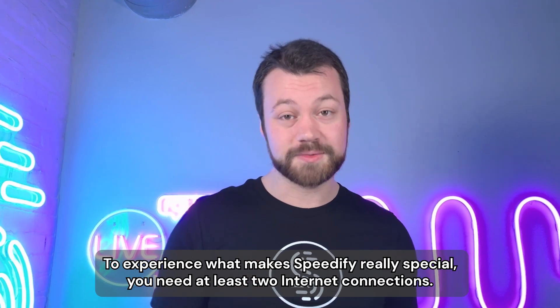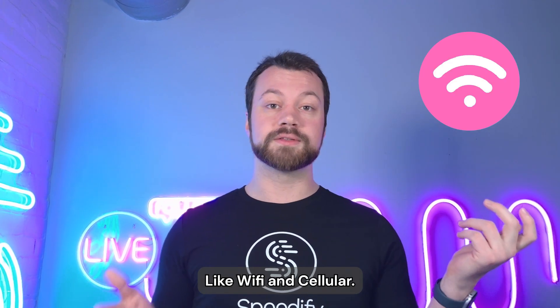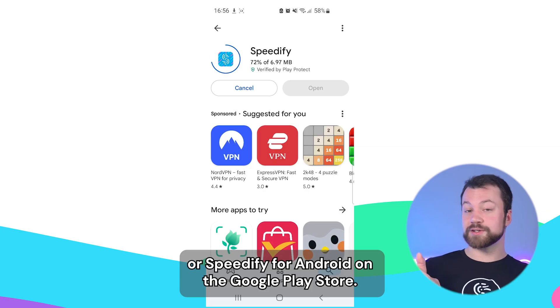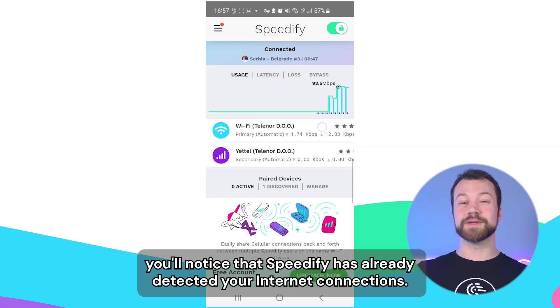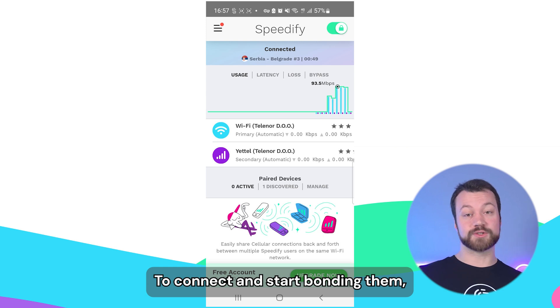To experience what makes Speedify really special, you need at least two internet connections, like Wi-Fi and cellular. Start by downloading Speedify — Speedify for iOS on the App Store, or Speedify for Android on the Google Play Store. Then launch the app. When you get to the main dashboard, you'll notice that Speedify has already detected your internet connections.